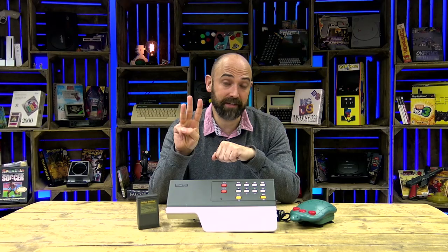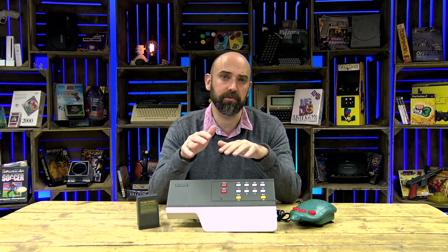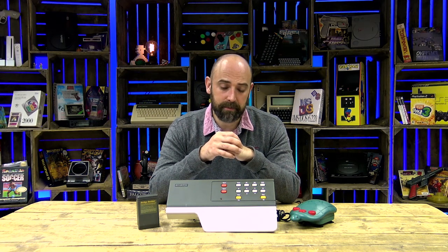Fact number three: this is considered to be a third generation console, which puts it in competition with the Nintendo NES, the Sega Master System and the Atari 7800. The main difference being there's no optional light gun accessory for this one.